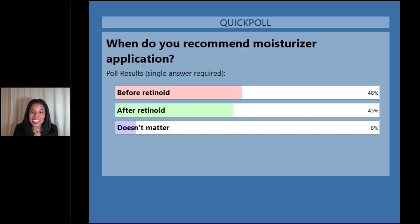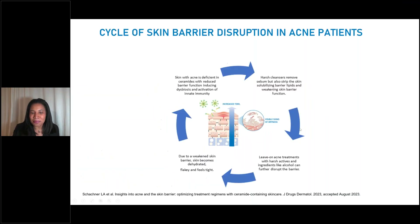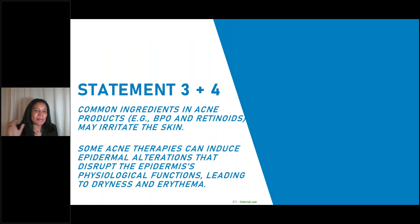So it's split pretty evenly — 48% apply before, 45% after the retinoid, and 8% said it doesn't matter. The 8% are probably right, because that's what the studies suggest. I personally recommend it after the retinoid — just because I'm a creature of habit, that's how I've always done it. But studies have shown that it really doesn't matter, doesn't change the efficacy of our retinoid, and they've looked specifically at this. So now let's move on and talk about the next statements from our consensus paper.